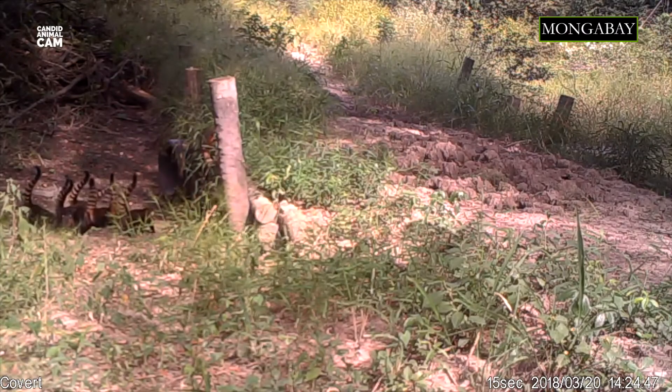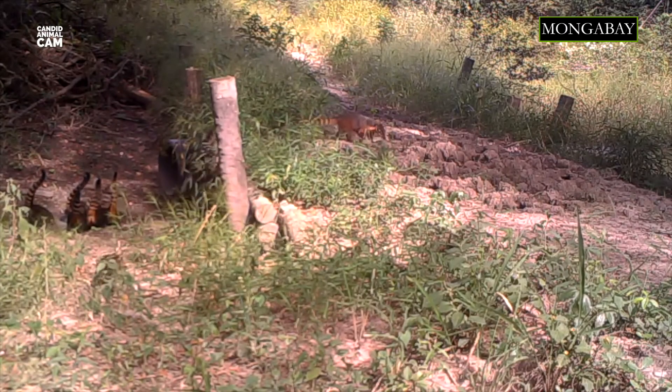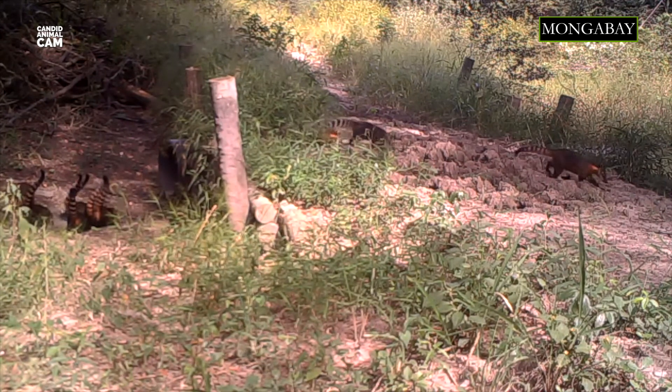Coatis emit different sounds. For example, while foraging, they use a soft whining sound that helps keep their group together. However, when danger is detected, they would woof and click to alert other members.